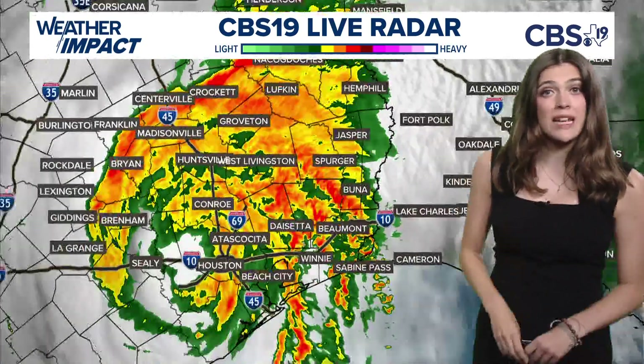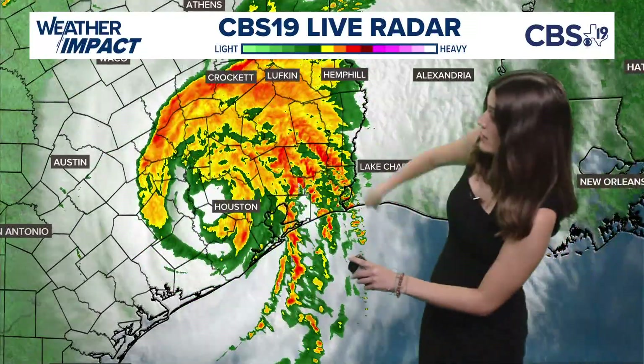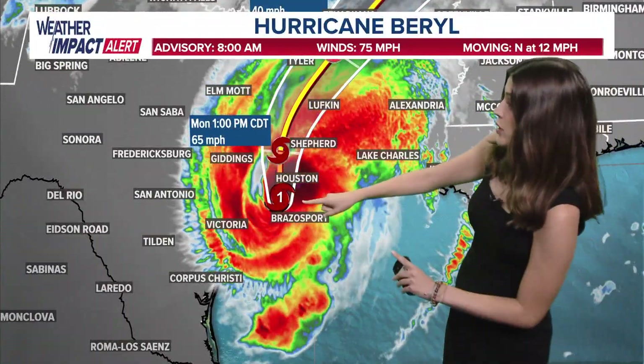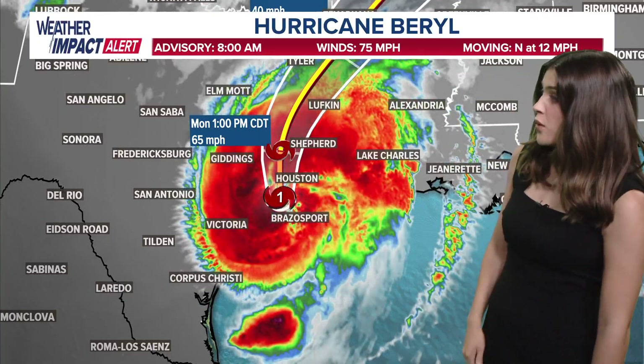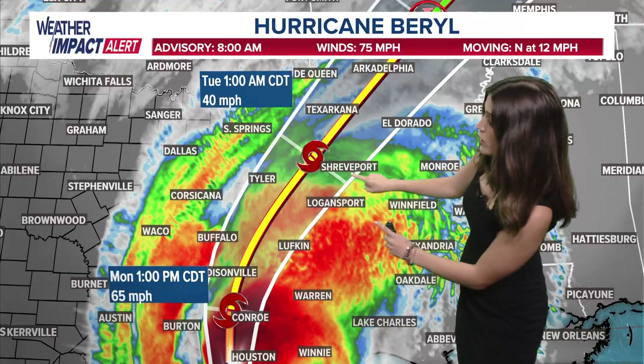Make sure that you are staying up to date and checking back for the latest updates. I'll bring those to you all day, and then our chief meteorologist Anthony will have those for you tonight. Hurricane Barrel is still a category one hurricane right on the border of getting downgraded to a tropical storm. That should happen close to 1 p.m. today, and it will keep that tropical storm strength as it moves over our area.